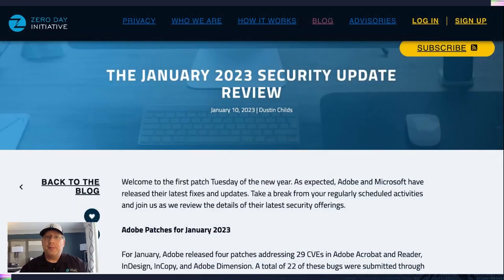Hello, everyone, and welcome to the January 2023 patch report. I am Dustin Childs, your information security gnome and chief patch regular here at the Zero Day Initiative, coming to you on location from Orlando, Florida at the fabulous Rosen Center. We've got a lot to cover today — a really big release from Microsoft, a really small release from Adobe. So let's just jump right into it.